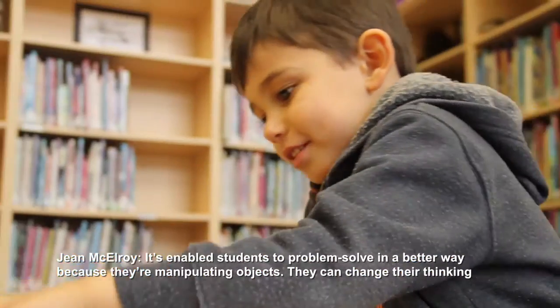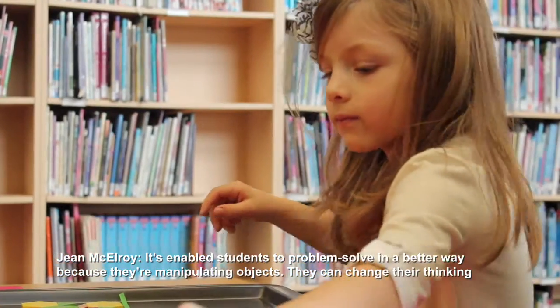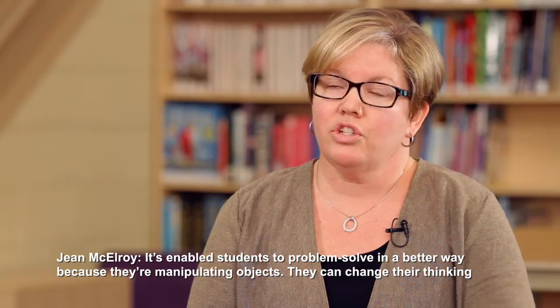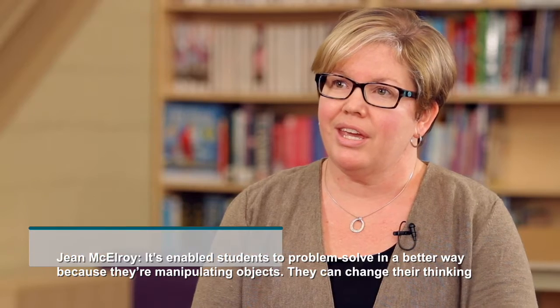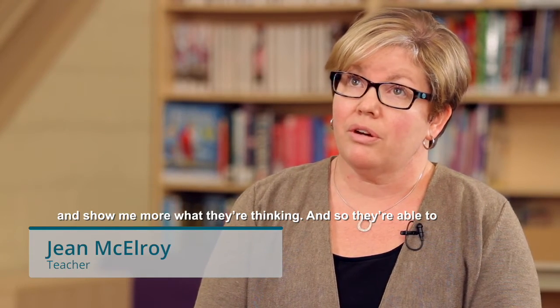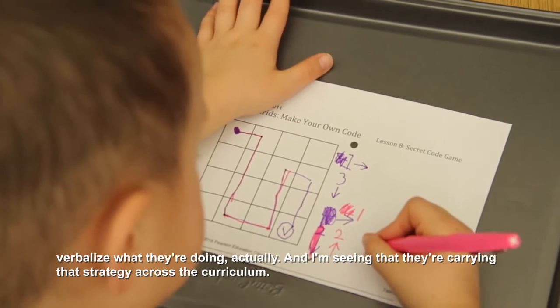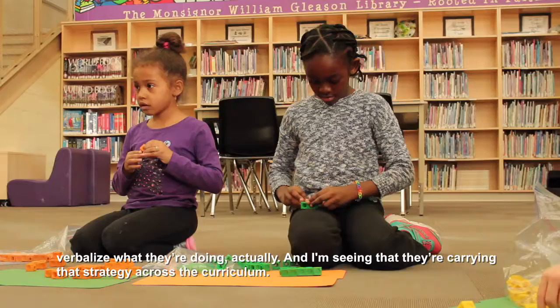It's enabled students to problem-solve in a better way. Because they're manipulating objects, they can change their thinking and show me more what they're thinking, and so they're able to verbalize what they're doing. And I'm seeing that they're carrying that strategy across the curriculum.